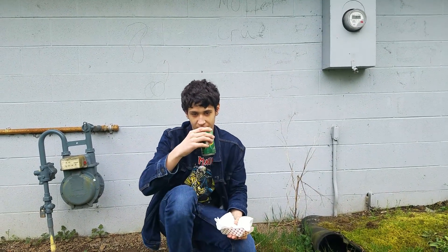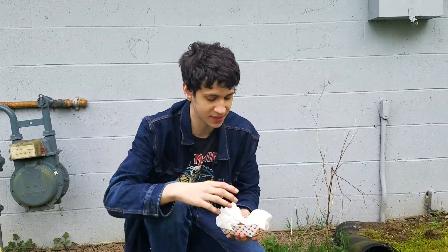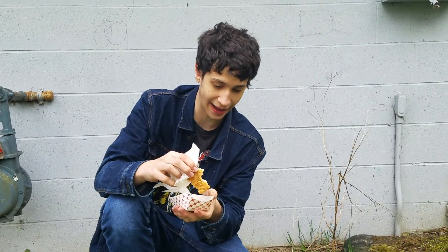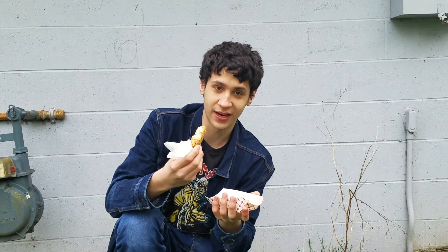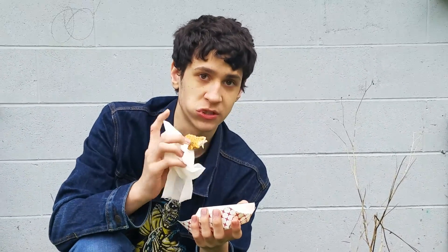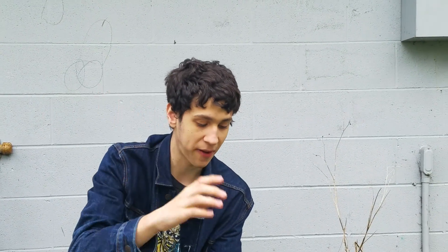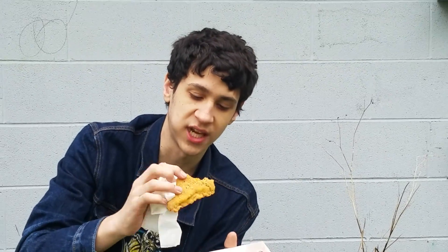Just got to get my Seven Up here. We got this from our local Shell station down here in good old Washington State. Another bite — a little crispy, but that's where you get it. If you just get that little subtle crisp, that's what makes it perfect. Perfect crisp, perfect amount of chewiness too. Texture amazing.